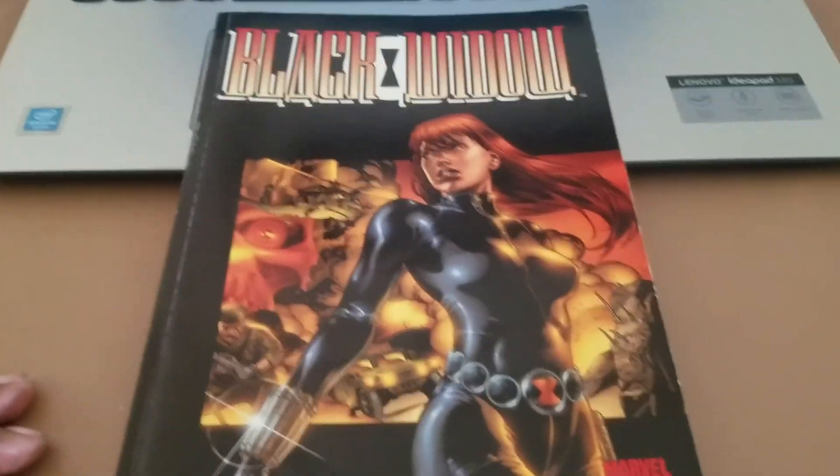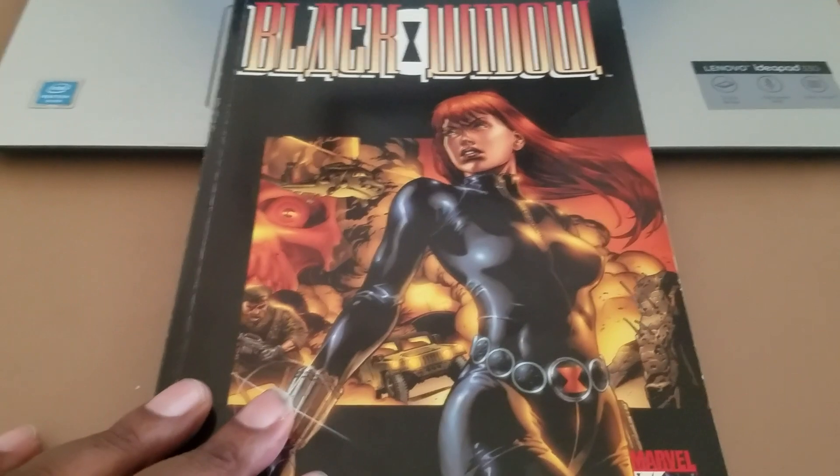Hey everybody, my name is Ed. We're going to do another trade review. This is going to be Black Widow from 2001.